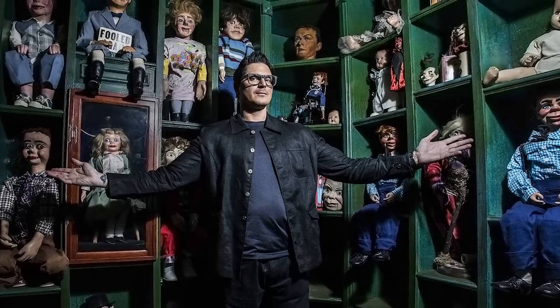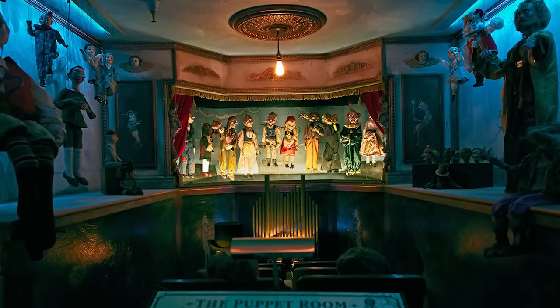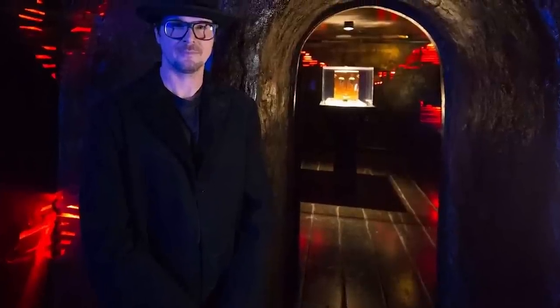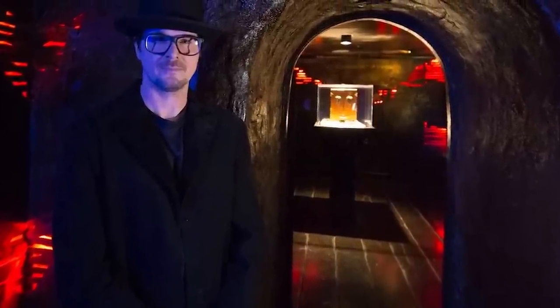Zach Baggins has made a career out of investigating the paranormal, having been involved with such shows as Ghost Adventures, Paranormal Challenge, Deadly Possessions, and Halloween Wars. He has used the success to fund his haunted museum in Las Vegas, which houses artifacts related to both the paranormal and the criminally insane.